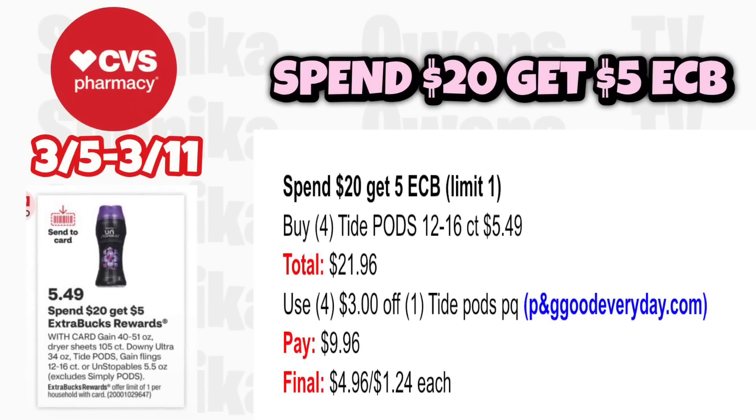For the spend-$20-get-$5 deal, grab four Tide PODS at $5.49, totaling $21.96. Use four $3 off Tide PODS printable coupons from pnggoodeveryday.com. You'll pay $9.96, get back $5 for spending $20, making it $4.96 for all four or $1.24 each. Only do what your store allows — I'm just showing you how I coupon.